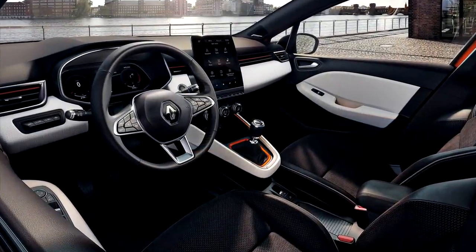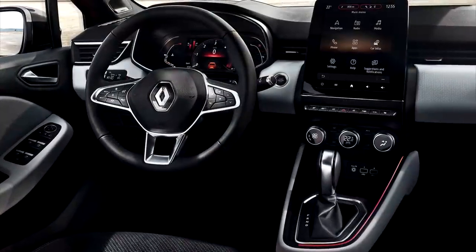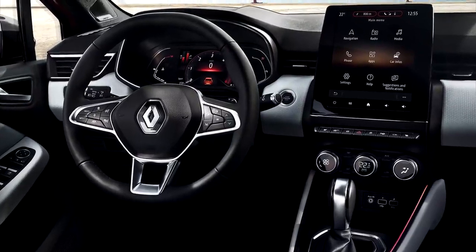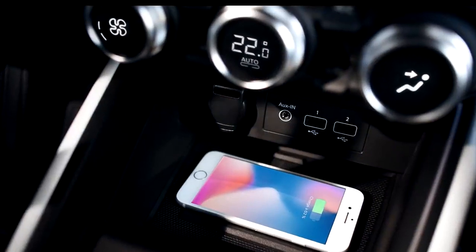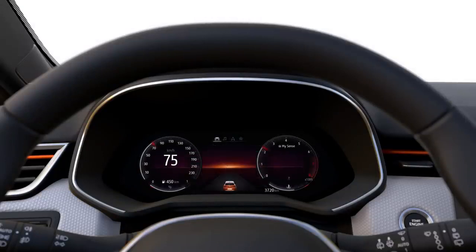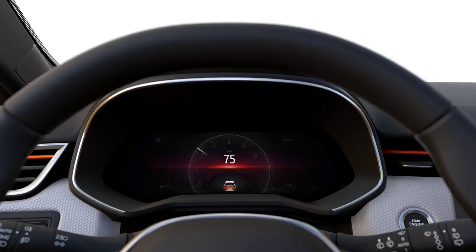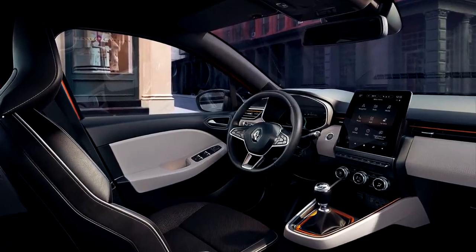On the inside, there's a real digital revolution going on. In the middle you have a 9.3 inch screen, and the AC controls are beneath the screen, which is great. In front of the driver there's a digital cockpit which comes in two versions: a 7 inch and a 10 inch one. With the bigger one you can also choose between different views, so you can have navigation in front of you and different styles of speedometer and rev counters. Materials seem to be better and overall it looks very nice.